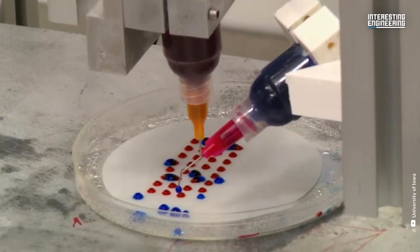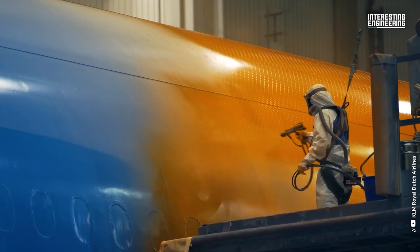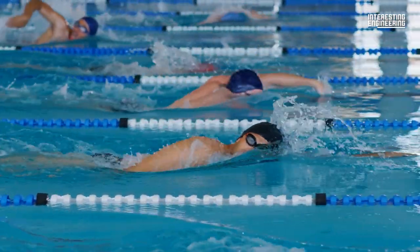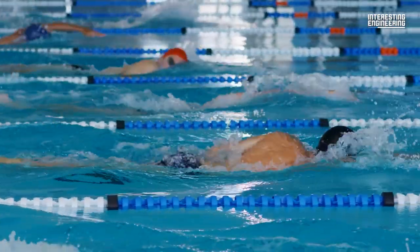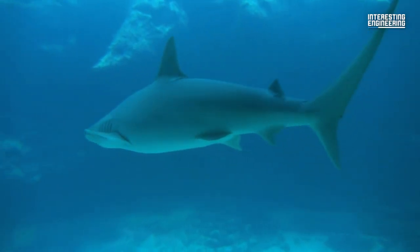Scientists have replicated the dermal denticles in swimsuits and in paint applied to airplanes and cargo ships. This increase in efficiency benefits swimmers, airplanes, and cargo ships, as they burn less energy to move through the water.